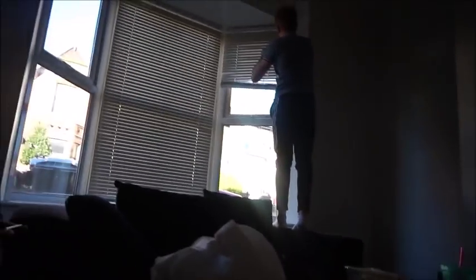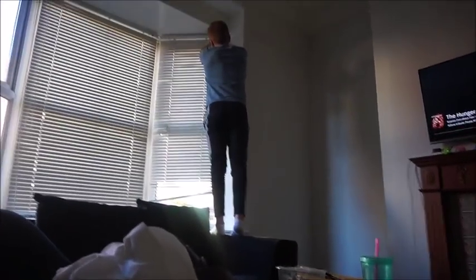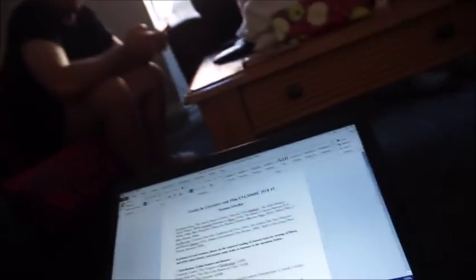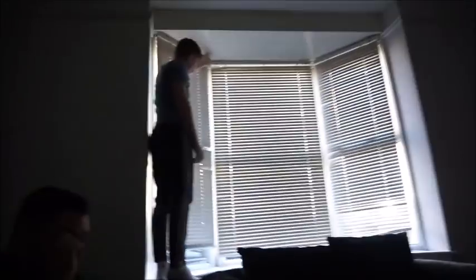My housemate asked why I'm constantly documenting our life, and I said because when I'm 40 years old I can look back at this. We're watching the Hunger Games - yes! I can't wait to look back at this when I'm 40.